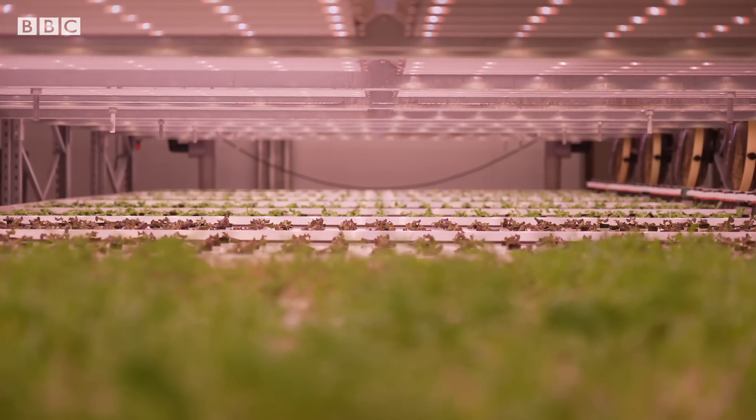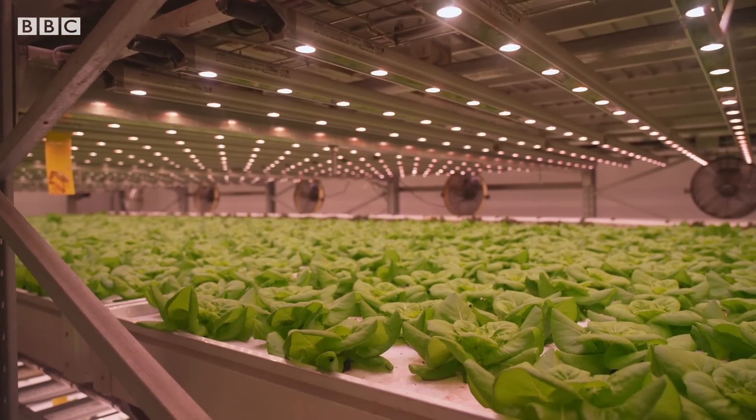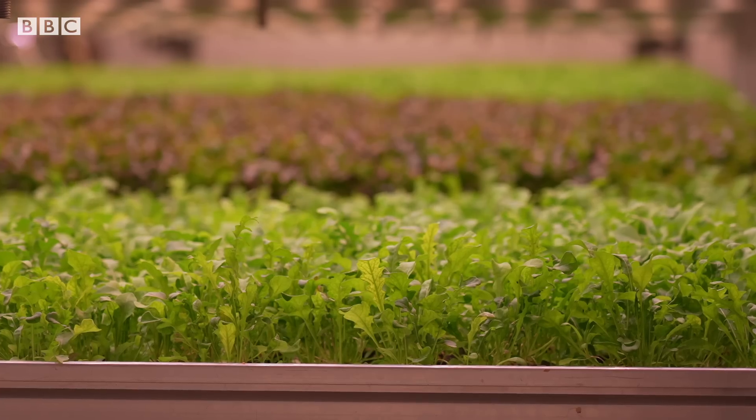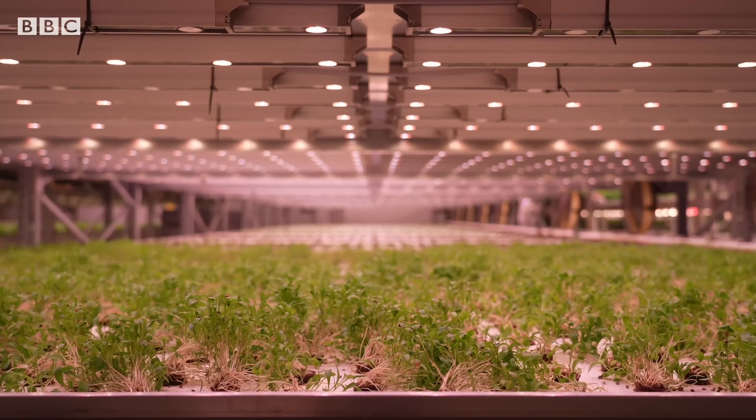Here we have whole head lettuce, baby leaf, a lot of herbs, and these mini microgreens. Almost every detail is precisely fine-tuned. We can optimize everything — humidity, water, light hours, nutrition. We do not have to depend on sunlight here in the farm.